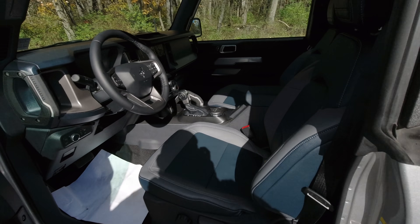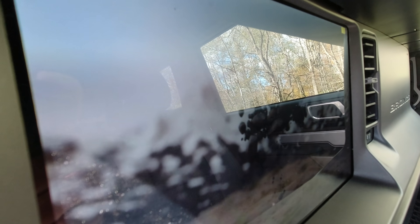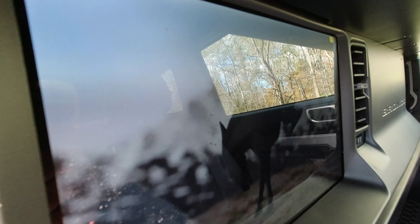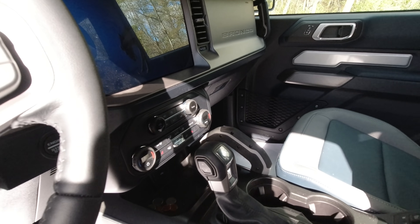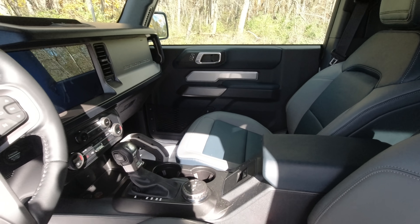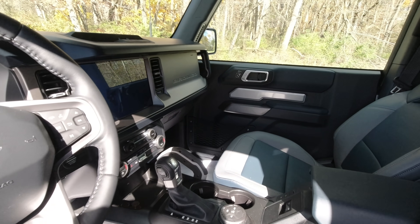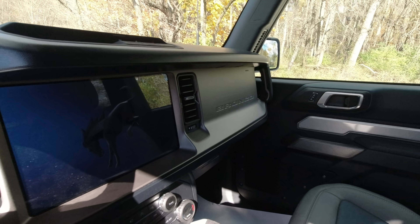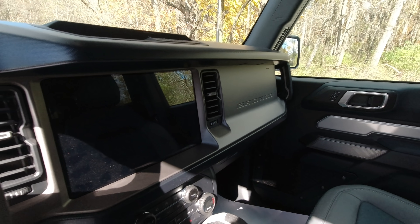The interior is very nice — it's got leather. I need to give you a better view of the screen when I get home; it's a really nice 12-inch screen and it's laid out well. This one has the four-cylinder 2.3-liter, and it's got plenty of power. I was actually surprised at how quickly it accelerates.